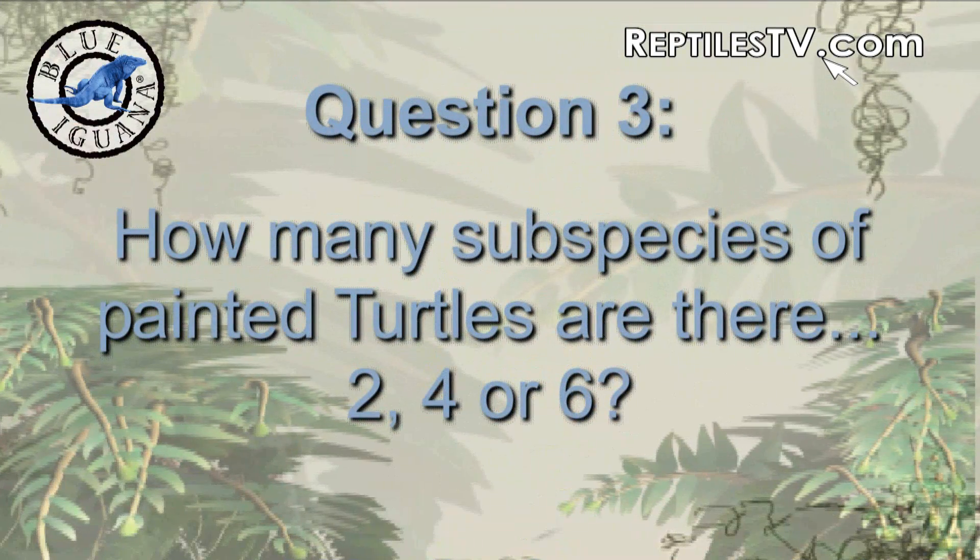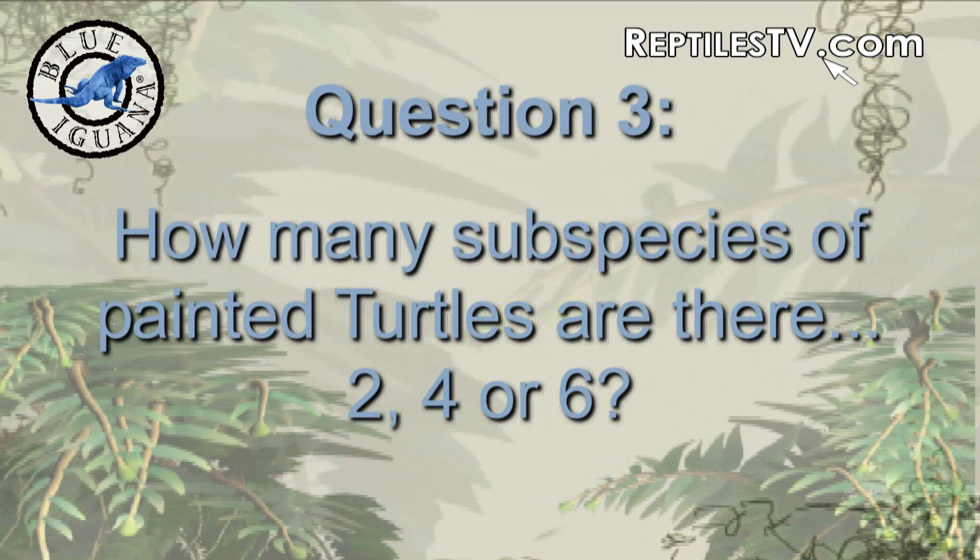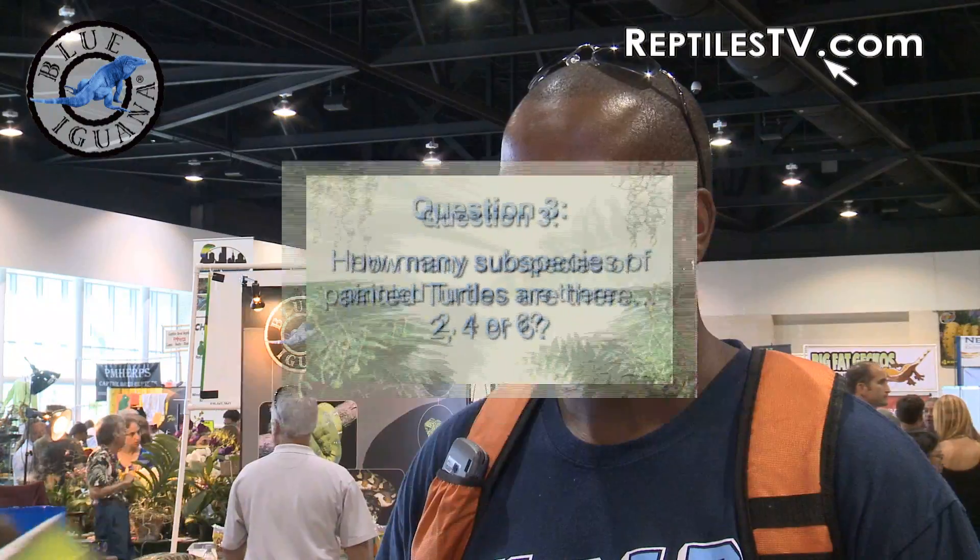How many subspecies of painted turtles are there? Two? Four? Or six? Four. Four. Correct — and you've got a nice t-shirt.